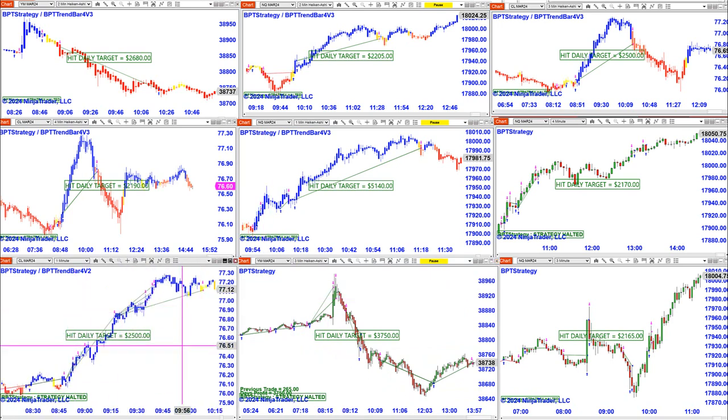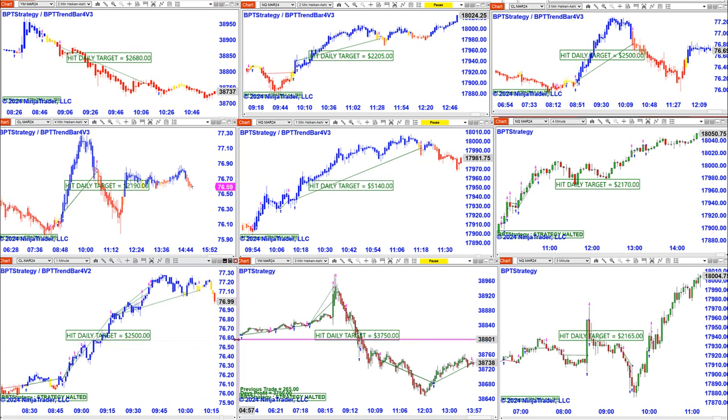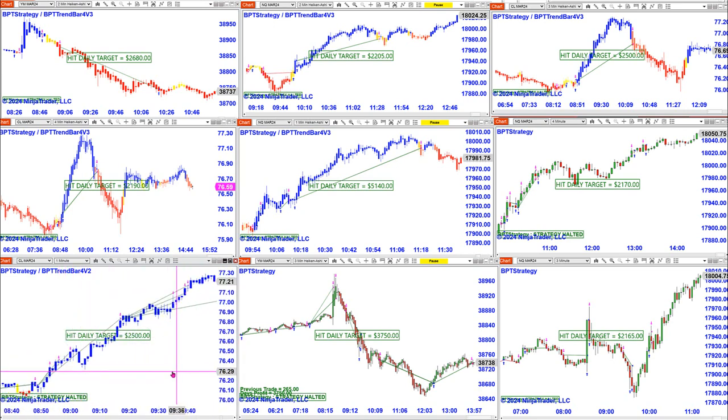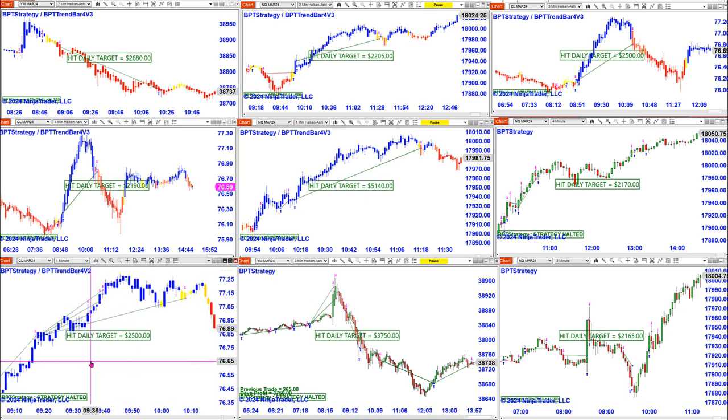This is beautiful — look at this. Not leaving any place on the table. The YM three-minute made $3,750. The CL — it's a lovely day on the CL, really nailed it all the way — made $2,500. That's all we have. We wish you a pleasant weekend. Thank you very much and God bless everyone. Bye.